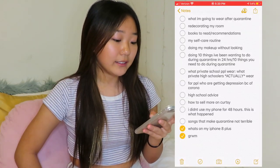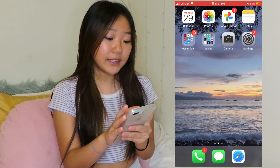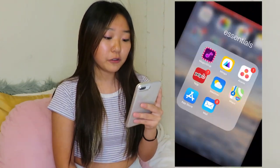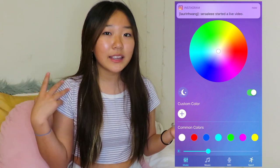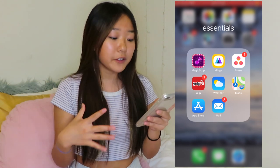The next app is Notes, and I literally write everything down in Notes. The first folder I have is Essentials — just a few apps that are essential for me. Magic Strip is actually to control my LED lights; I don't have a remote so I just use this app. Then Asana and Manga — I'm part of an internship and those two apps are like the calendar and notifications and updates for that.